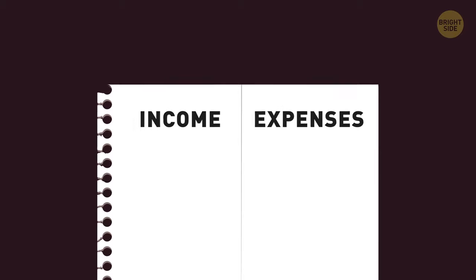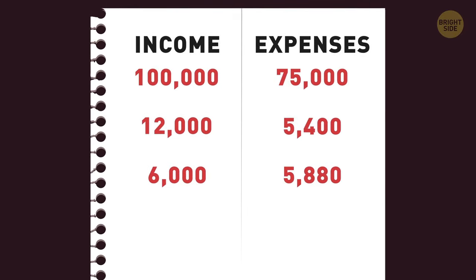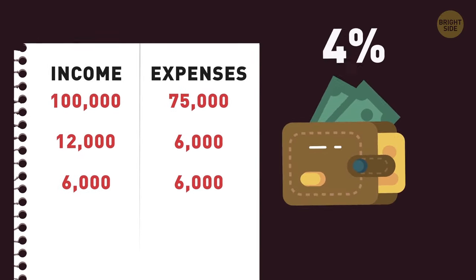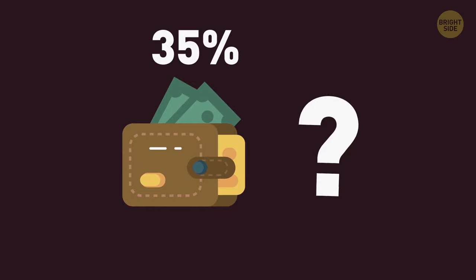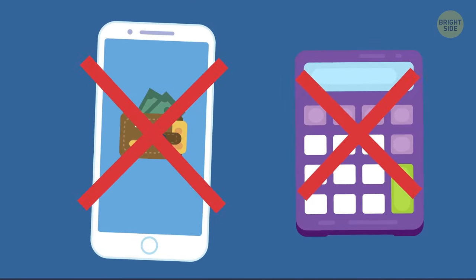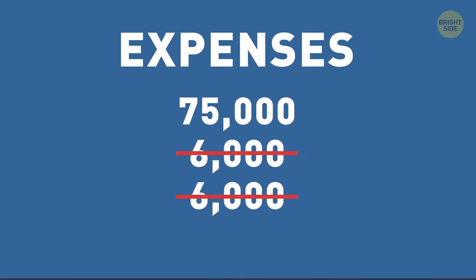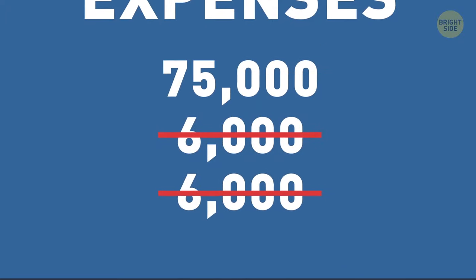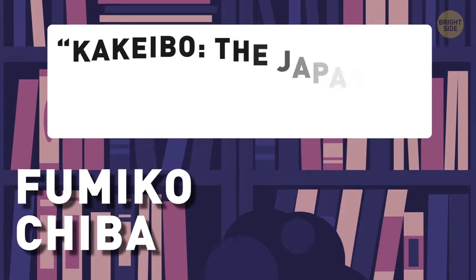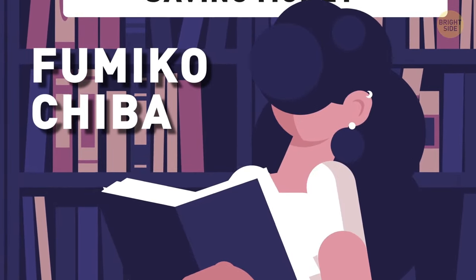And it keeps working today. The idea of this saving tool is to track how much you earned and spend in detail – its final goal is to increase your savings. It's simple: no apps, no technology, no tricky calculations. You rule out everything that's not necessary and focus on your habits and decisions.